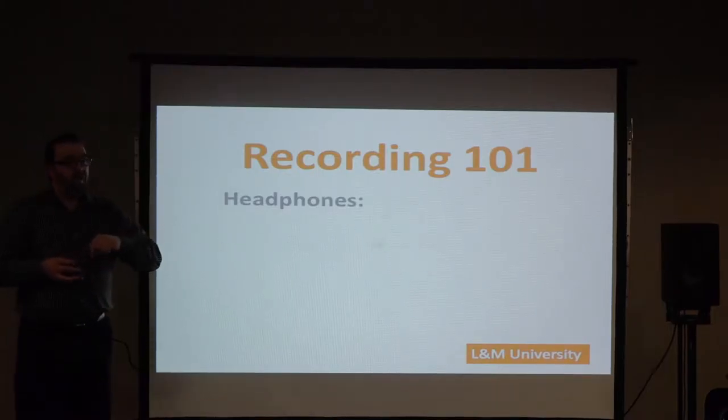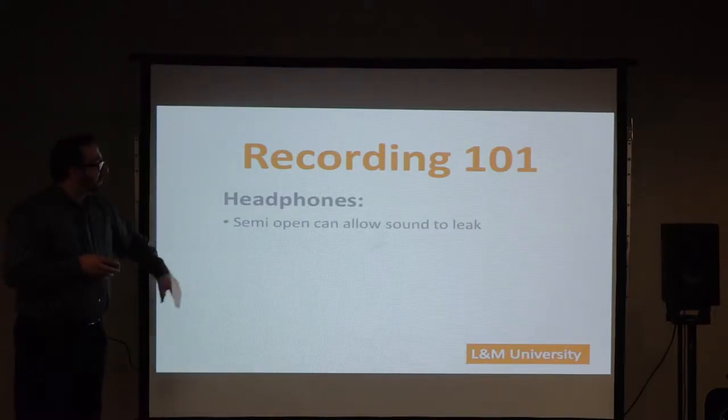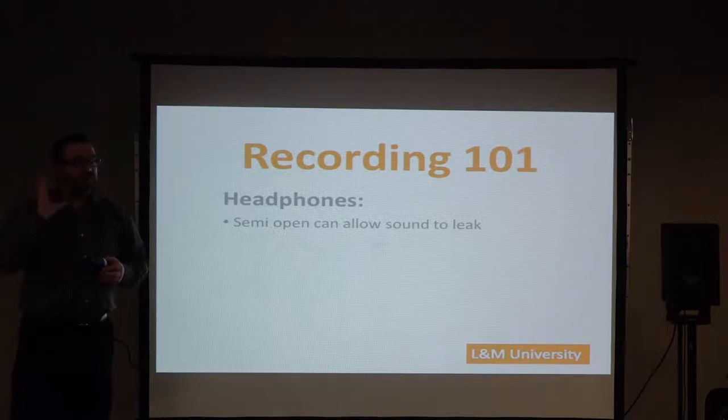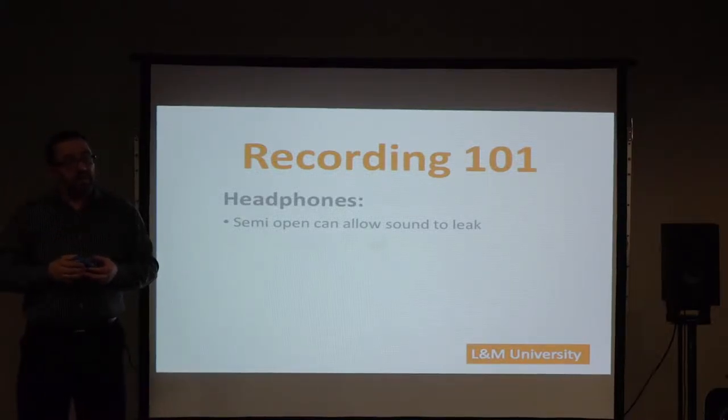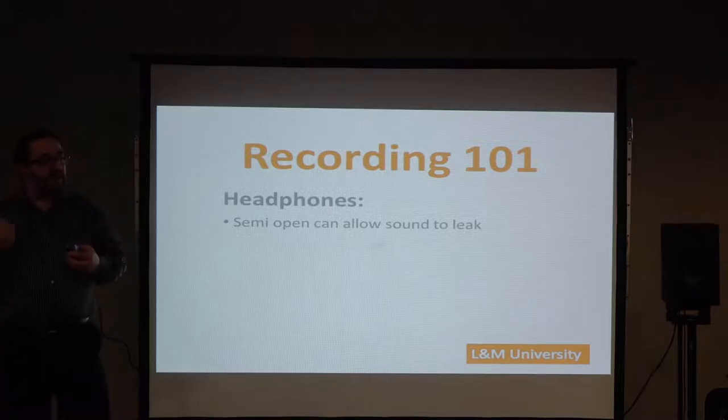The ones I passed around are semi-open. Semi-open allows sound to leak outside of the headphones. Now that might sound like a terrible thing — if I'm listening to music, he's going to hear me and the music I'm listening to, because the semi-open just allows that sound to escape. You might think that's just no fun, but has anybody here ever had a hearing test?